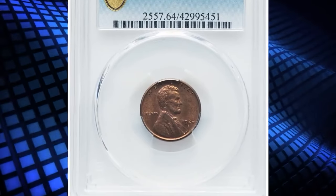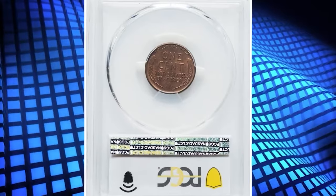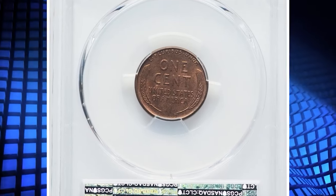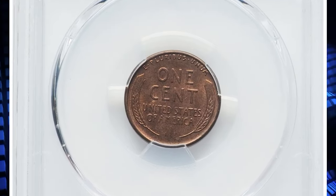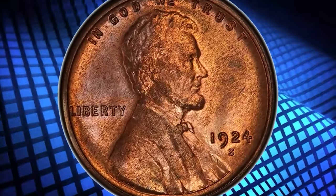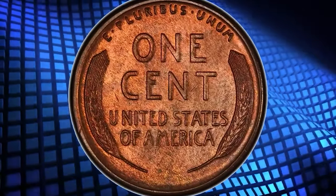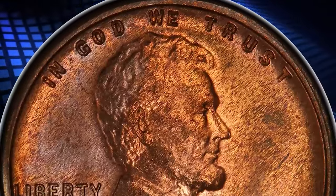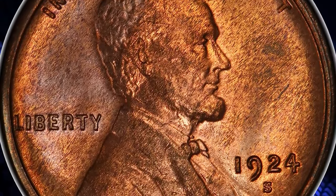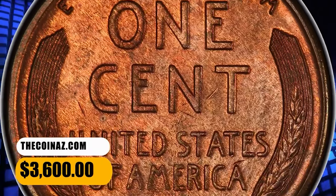Number 6: 1924 S Lincoln Cent, graded as MS64 Red by PCGS. According to NGC, though widely hoarded from circulation 1935–60, as were all S-mint cents, this issue is very scarce in all grades higher than very fine. Mint state examples survive in smaller numbers than for many other 1920s issues, and fully red gems are exceedingly rare. This elusive example ended up selling for $3,600.